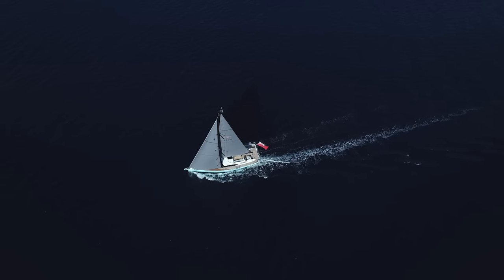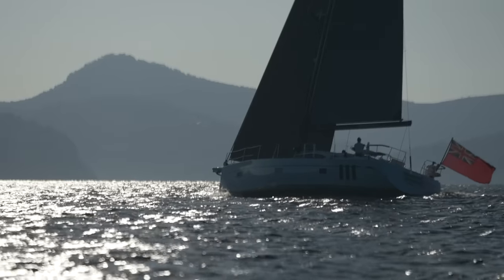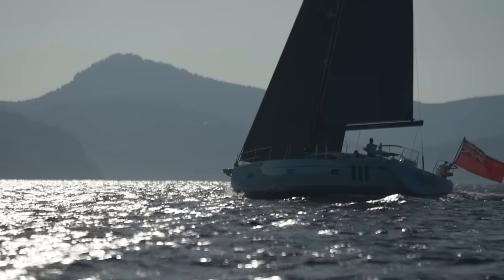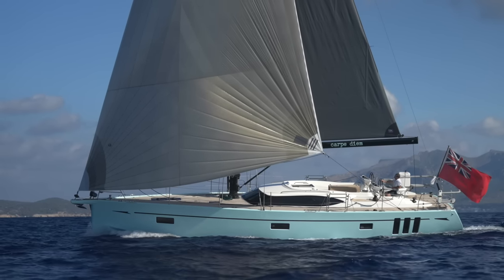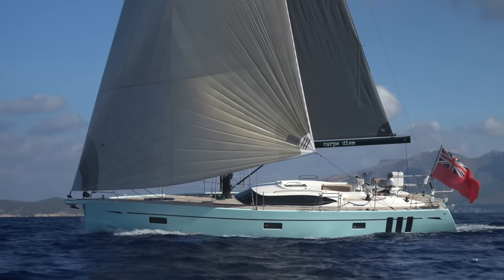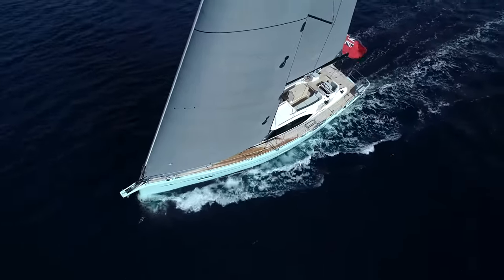A true liveaboard yacht, the 495 is beautifully practical and well-provisioned for all kinds of sailing adventures, exploring coastal waters, crossing oceans or even circumnavigating the globe. No other 50-foot yacht offers such limitless potential.